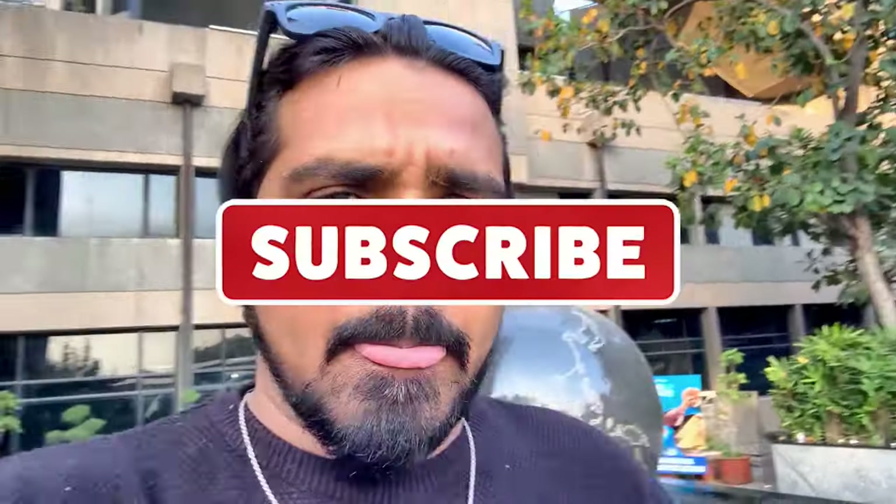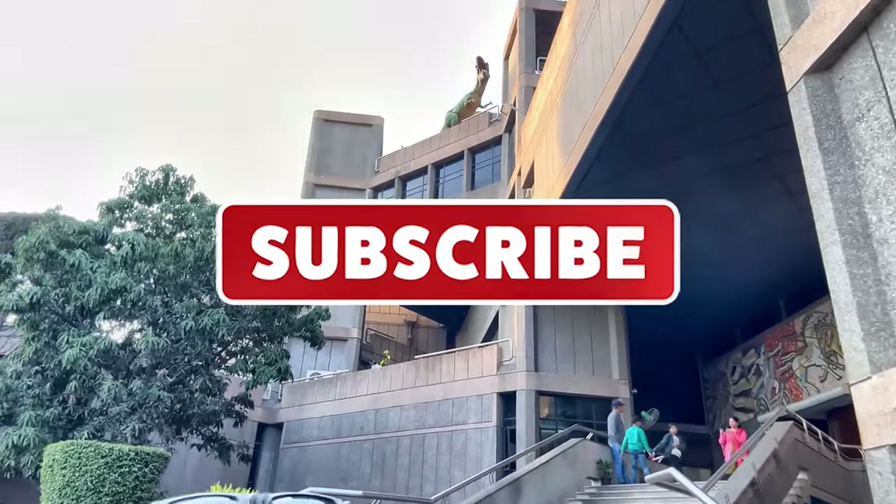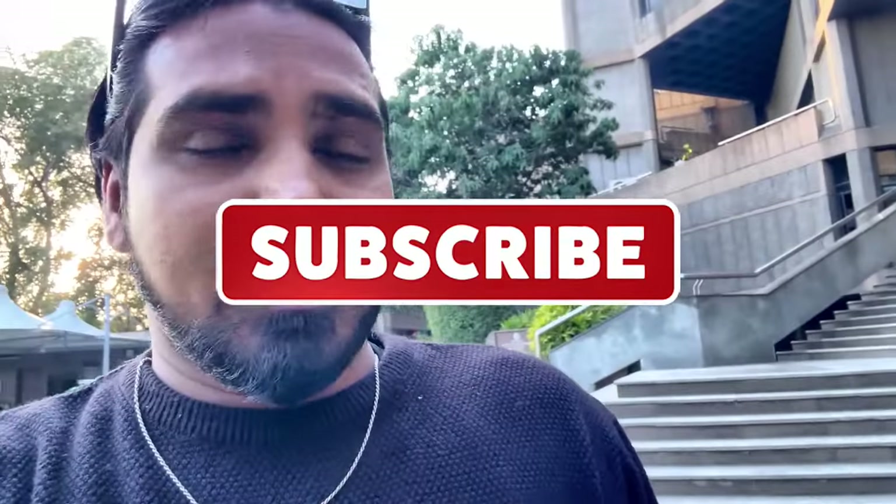I hope you guys liked today's video. We are out here with the globe behind my back. This was the National Science Museum in New Delhi, India. You can see the dinosaur at the top. Let me know if you liked today's video.